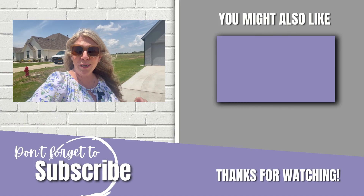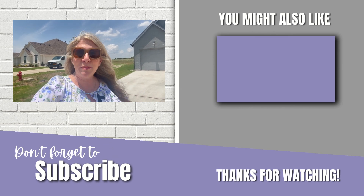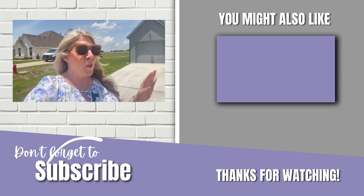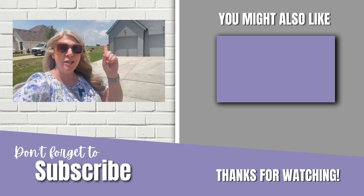If you guys are interested in new construction here in the Godley area, definitely let me know in the comments below. I'm happy to share more information with you about the builder and what else they have going on in this community. Thanks for tuning in this week — we will see you next week.